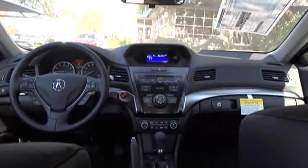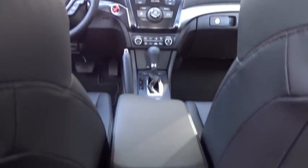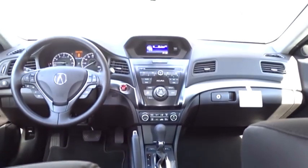Traction control, steering wheel audio controls, keyless entry, stability control, backup camera, anti-lock braking system, Bluetooth, leather wrapped steering wheel, power steering, adjustable steering wheel, cruise control.